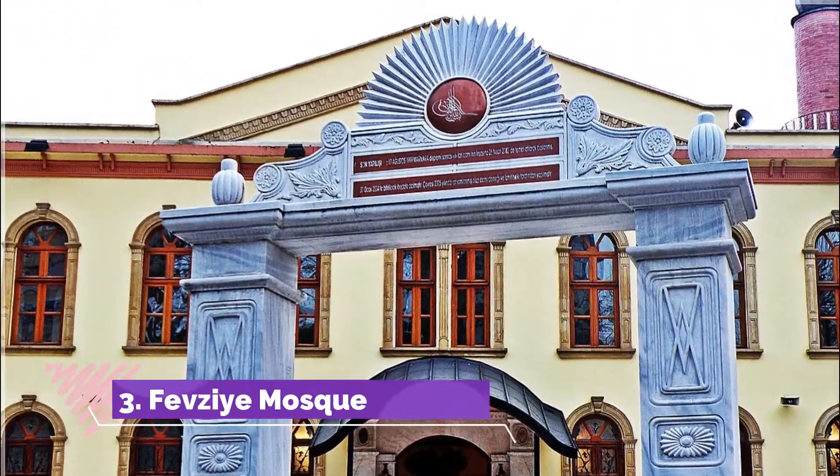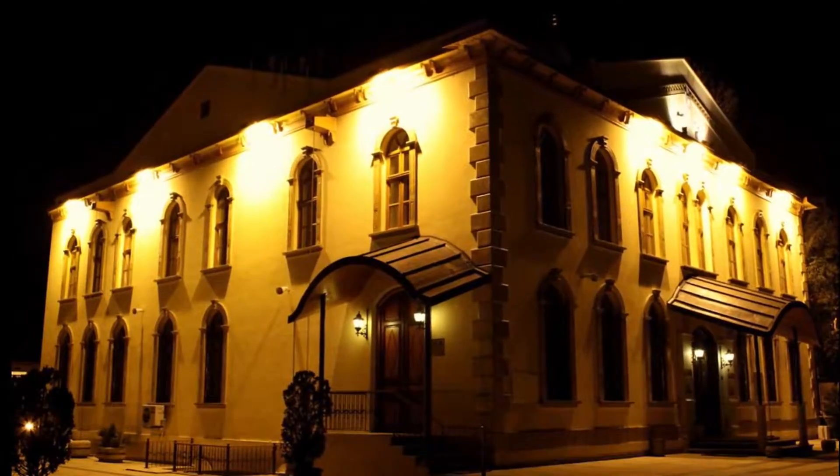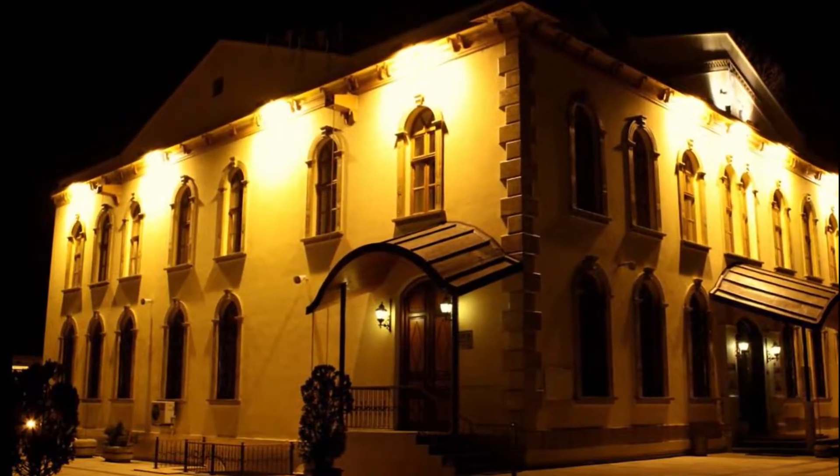Number 3: Febziye Mosque. You'll find this Muslim temple in Izmit. If you're sticking to a budget, you'll be pleased to hear you can visit for free. After you've explored Febziye Mosque, head for some attractions nearby.